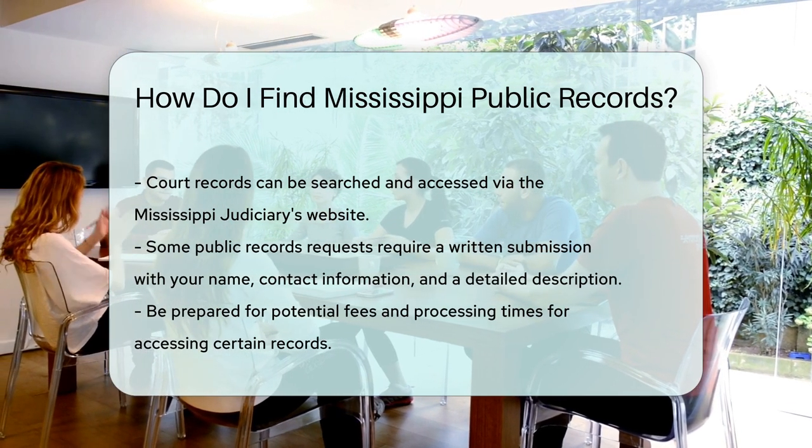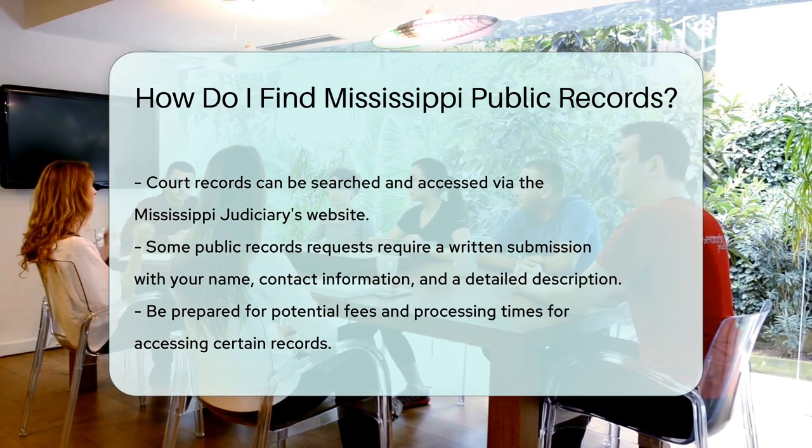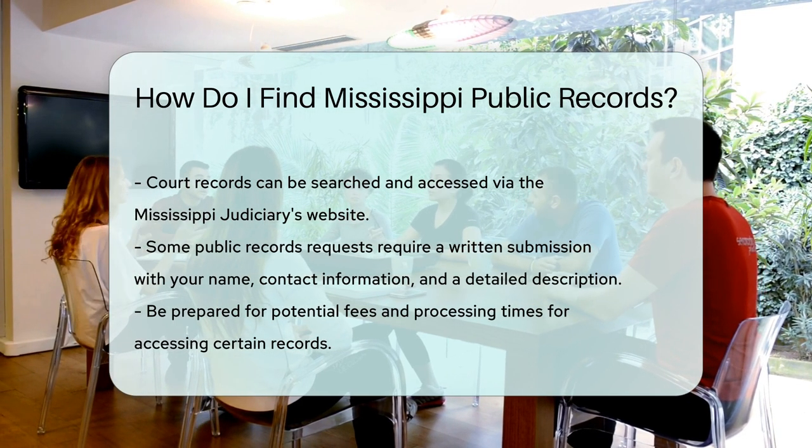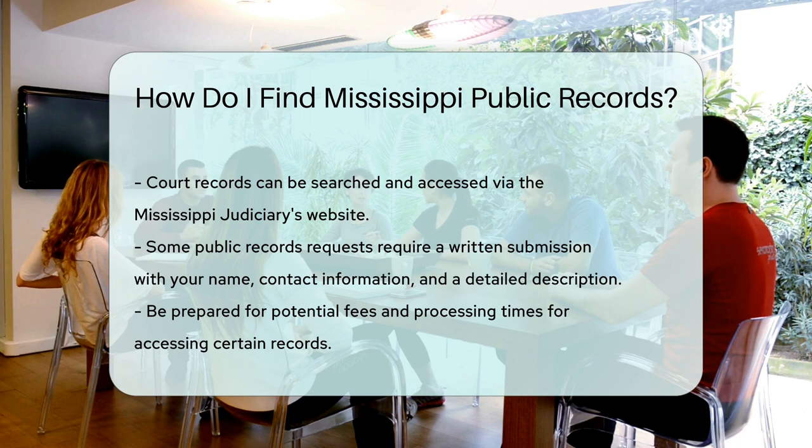To request public records, you may need to submit a written request. Include your name, contact information, and a detailed description of the records you seek. Some records may take time to process, so be patient.